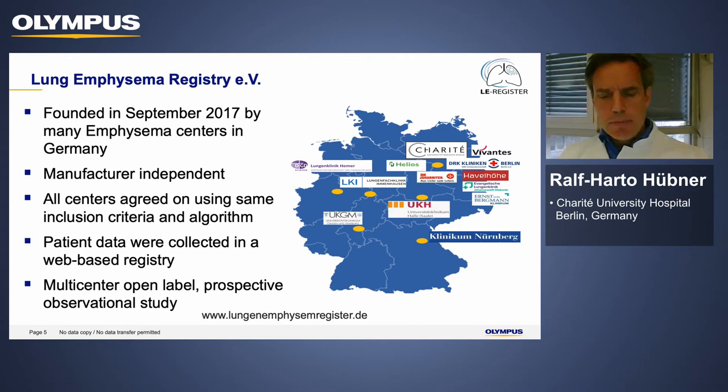Charité is a member of the Lung Emphysema Registry, founded in September 2017 by many emphysema centers in Germany. It is manufacturer-independent, with all centers using the same inclusion criteria and algorithms defined by the centers themselves. All patient data are collected in a web-based registry, making it a multi-center, open-label, prospective observational study. I will show you some data from this registry later.